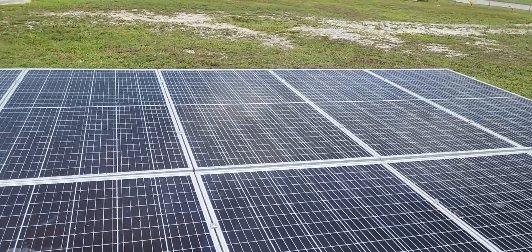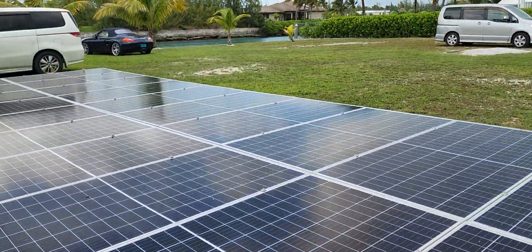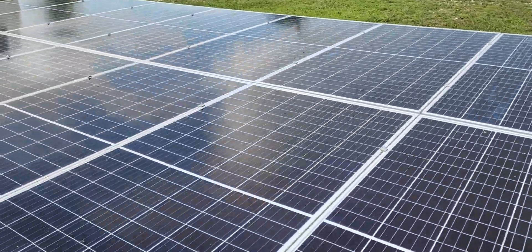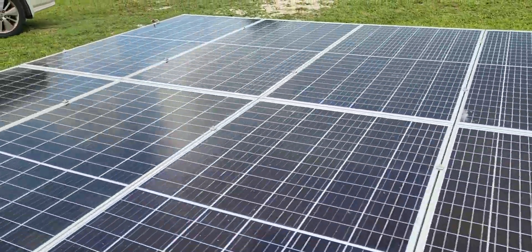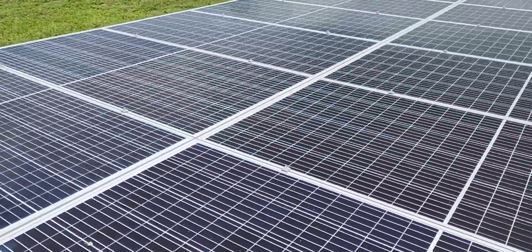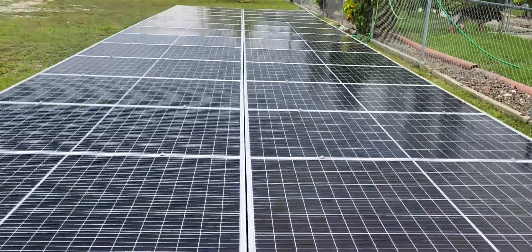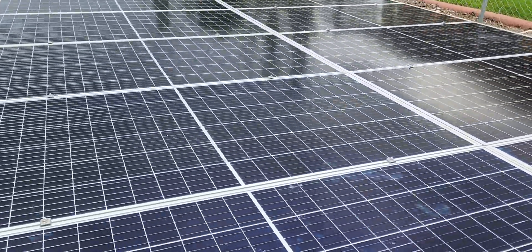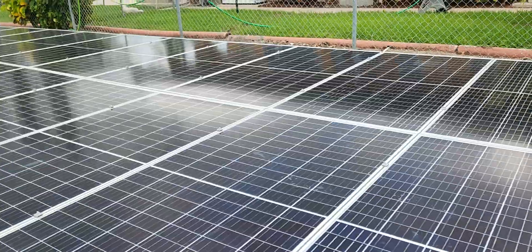We're gonna start off with 28 x 400-watt panels, as you can see right here — beautiful, they are decked out and they look good. This looks like a big swimming pool in here. Everything is racked up right here and this is beautiful.